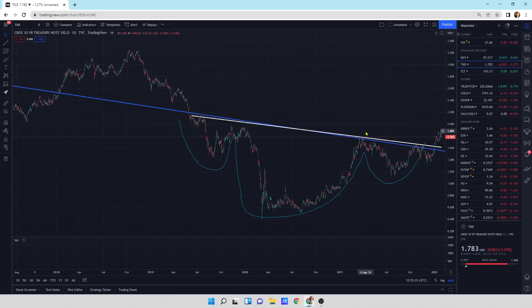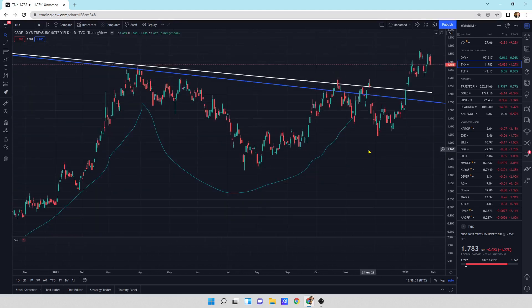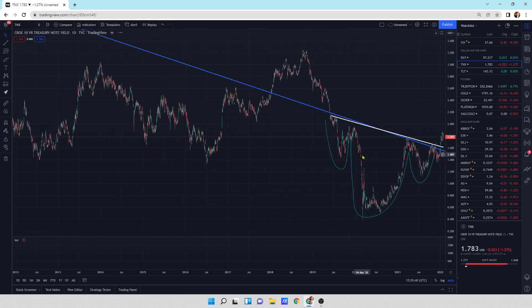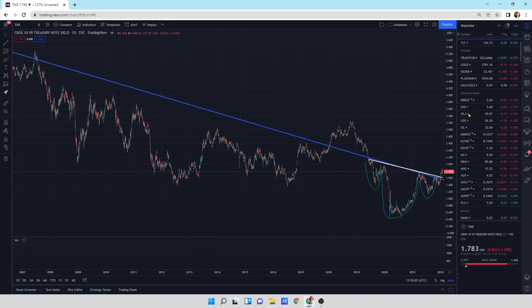Looking at the 10-year yield, we've got an inverted head and shoulders — we broke that to the upside. We have a little bit of downward pressure on yields, but I still think this is going to ultimately end going to the upside. If someone steps in and does some yield curve control manipulation — because that's what the Federal Reserve does best — I think we could get to an area up here and then they're probably going to say timeout, because the market can't handle higher interest rates.